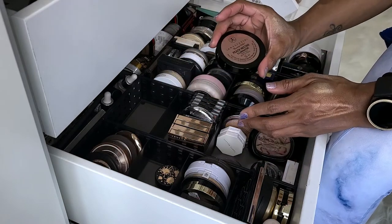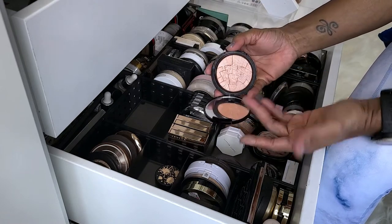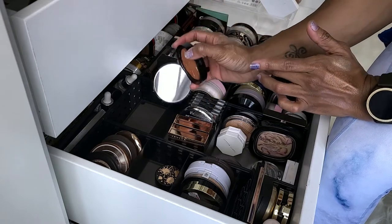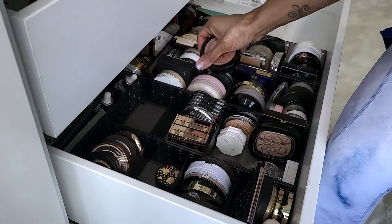Anastasia Beverly Hills Peach Nectar. Why did I pick this shade? Of all the shades I could have gotten — because it's gorgeous. I'm keeping that and it's coming upstairs.